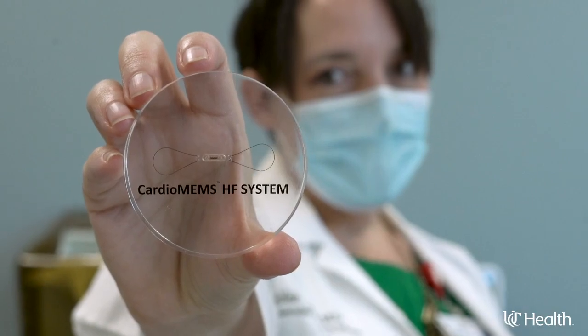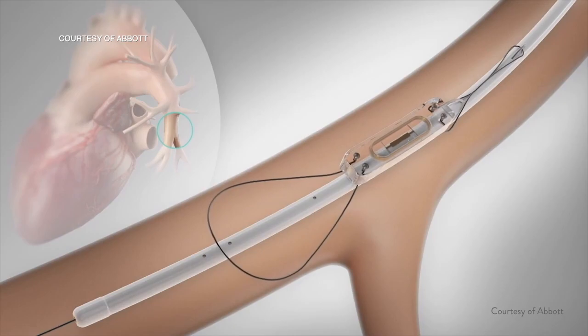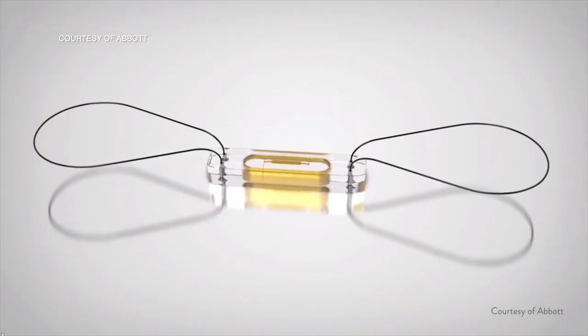The CardioMEMS Heart Failure System is a small device that's the size of a paperclip. It's implanted in the heart and gives doctors the ability to see what pressures there are inside of the body. It's implanted in a small procedure, usually through the neck vein, and it's a 30 to 40 minute procedure.